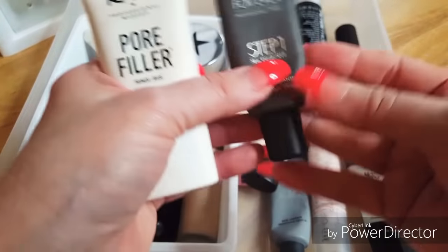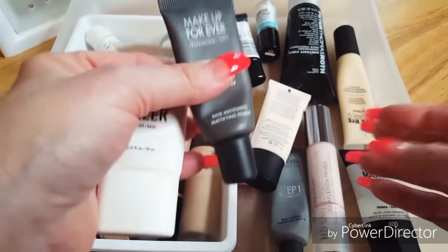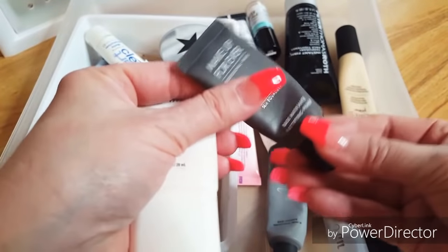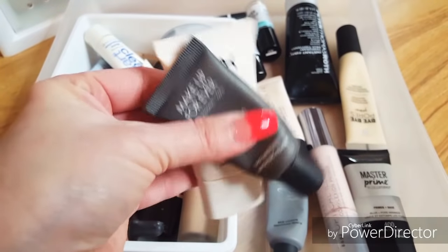I think I'm going to pull this matte primer as well, because when you're on vacation you don't really want to blot and worry about being too shiny. I could apply this around the nose area where I do get shiny. So I think I'm going to bring these two primers for my trip.